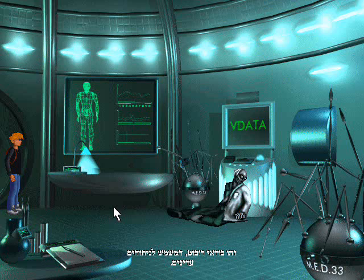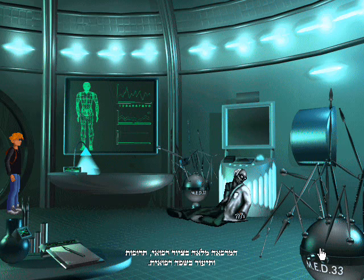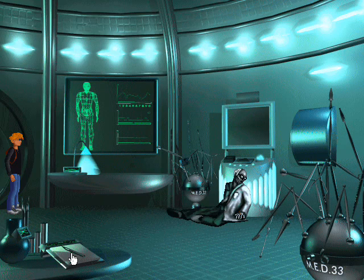This is most likely the robot they used for surgery and other delicate medical operations. The infirmary is full of medical equipment, medicine, and documentation and medical ease.